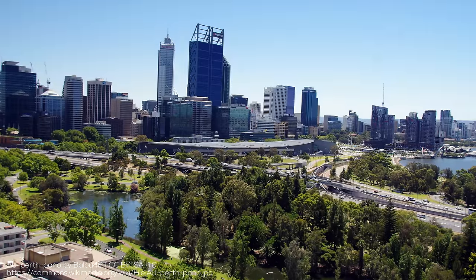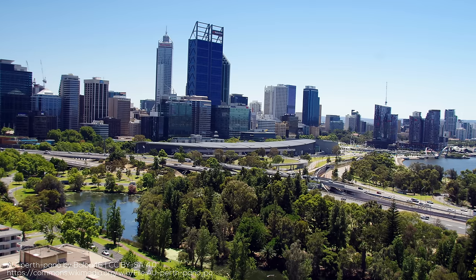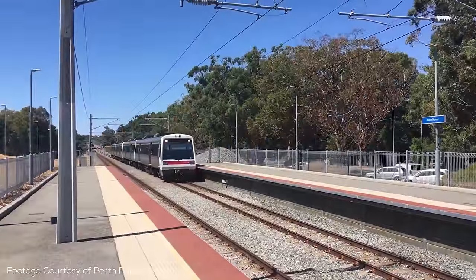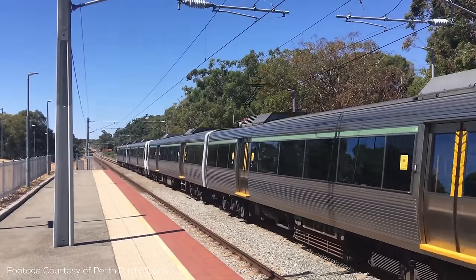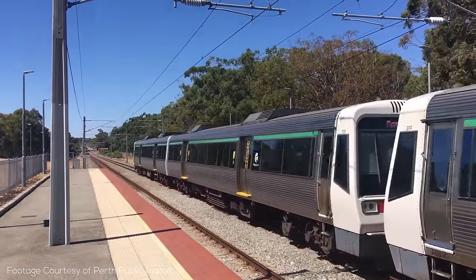Hey everyone and welcome back to Transit Explained. With only 2 million people you might not think a ton about Perth in Western Australia, and you might expect it to have an underwhelming public transit system — light rail or BRT perhaps. As it turns out though, Perth has one of the most interesting and truly impressive small regional rail networks out there, with over 180 kilometers of tracks and over 70 stations, and it's growing and improving massively.